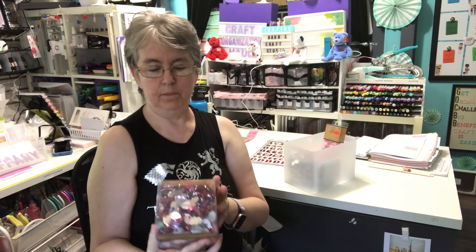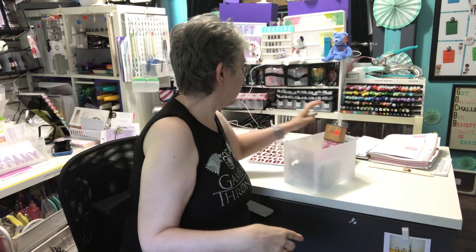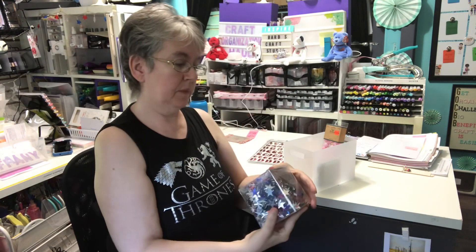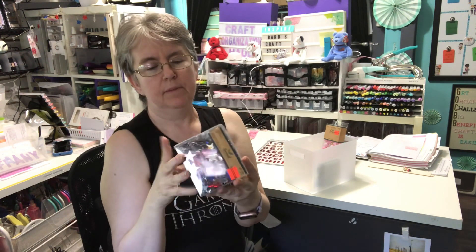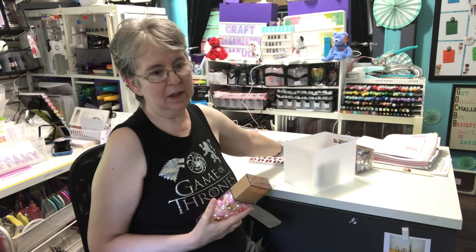I found these heart-shaped gems — I thought those would be nice on some of my Valentine-themed projects. And I found these star-shaped ones, great for patriotic projects. They were $4.49 down from $17.99, and you get a lot of gems in there. After I bought them, I thought now I've got to sort them all out by color. But that's okay — for now they might just go in my color cart in those boxes.